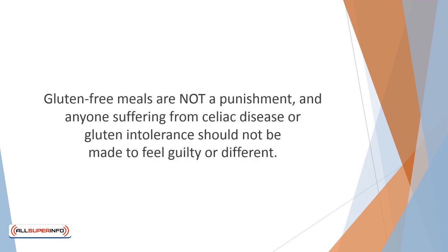As an aside, if one or more members of your family is gluten intolerant while the rest are able to eat wheat, don't prepare separate meals. Gluten-free meals are not a punishment, and anyone suffering from celiac disease or gluten intolerance should not be made to feel guilty or different. Omitting gluten from your diet is eating healthy, and that is something your entire family should be doing.